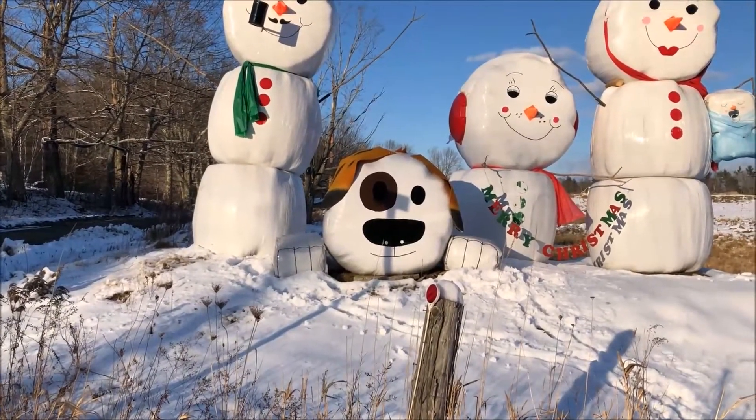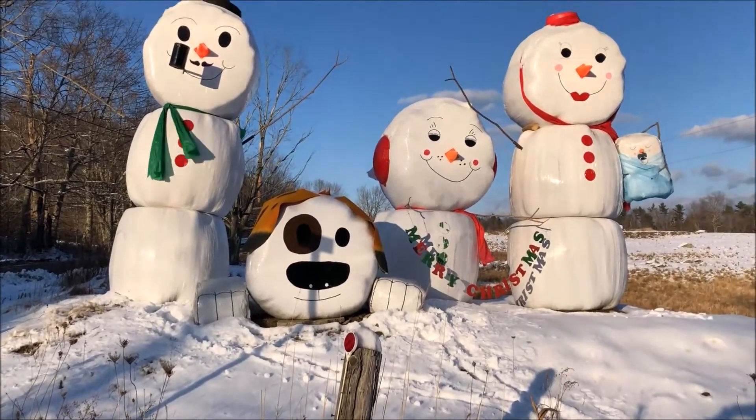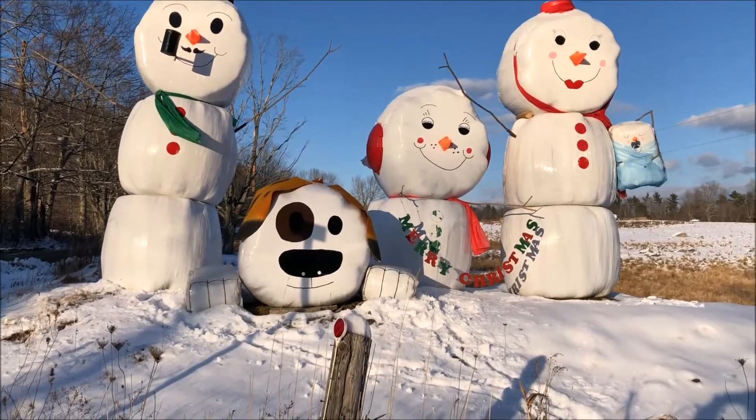Pretty interesting here. The little dog's cute — says Merry Christmas here.